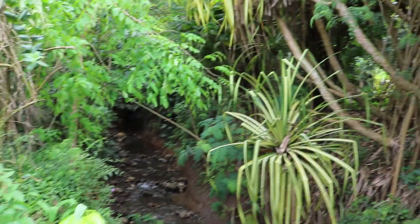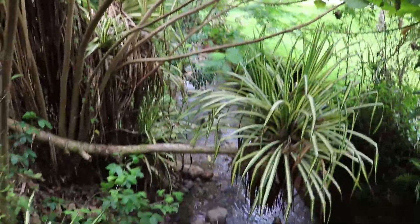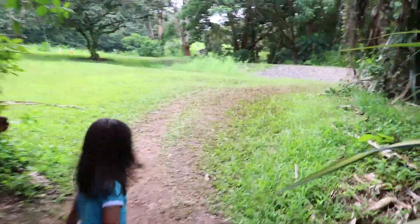Dad, check out that stream. Where's the stream? Which way? Follow the path?